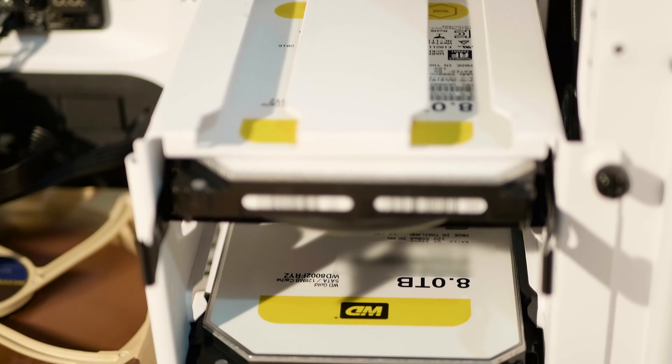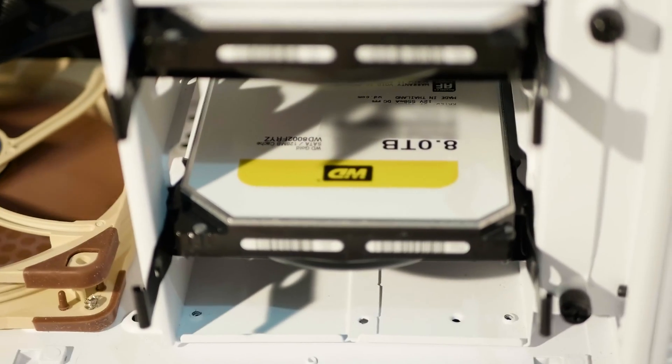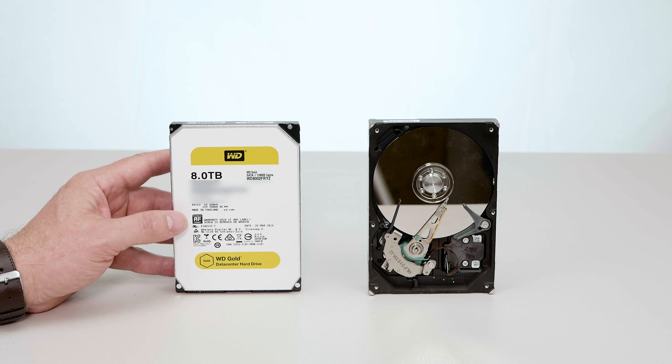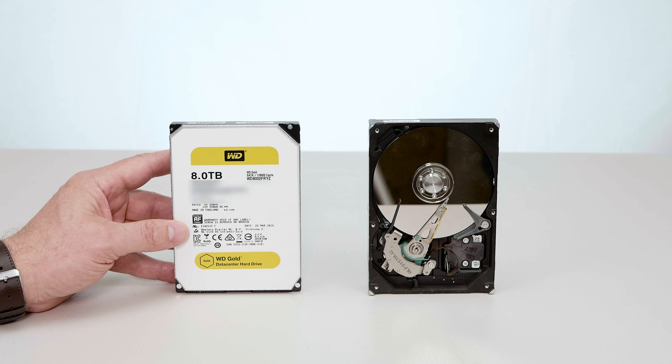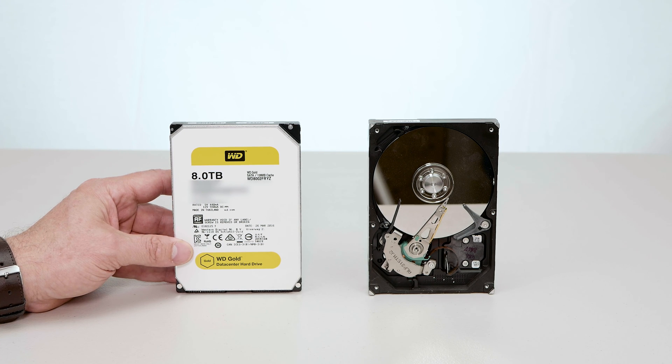This is rated at 2.5 million hours mean time between failure — that is a massive amount of time. Please, if you're a math genius, leave a comment on how many years that is. I believe it's over 200 years, so this hard drive is rated to last longer than your lifetime. If this hard drive doesn't die within the first three months — which is typically where hard drives fail, called infant mortality — the failure rates after that are very small. Compared to the WD Black, which is rated to 1.2 million hours MTBF, this is more than double.